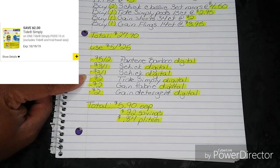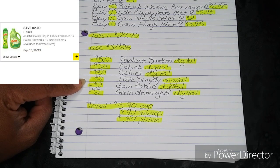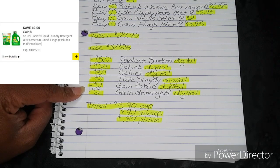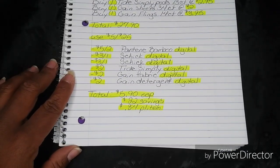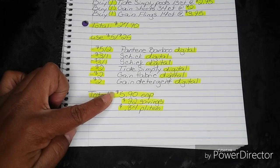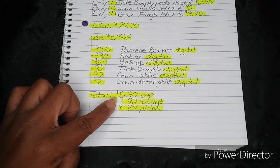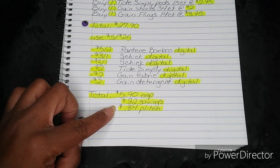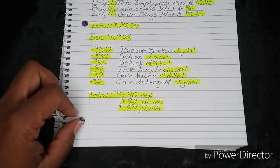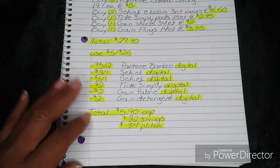Then your $2 Tide Simply Digital, your $2 Gain Fabric Digital, and your $2 Gain Detergent Digital — all of those will fall off. That's going to bring your total down to $5.90 out of pocket, which is a savings value of $22 and breaks everything down to just $0.84 per item. At $5.90, that is an amazing way to go ahead and start off our breakdowns for this week.